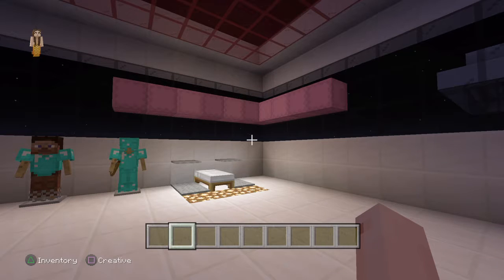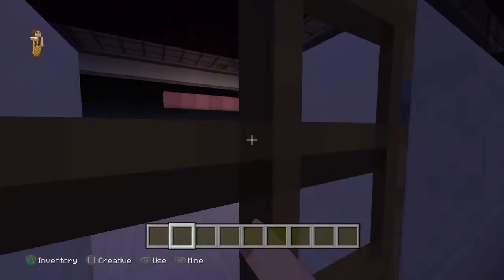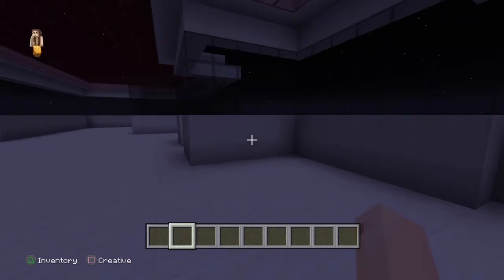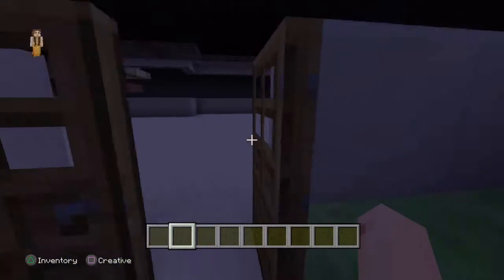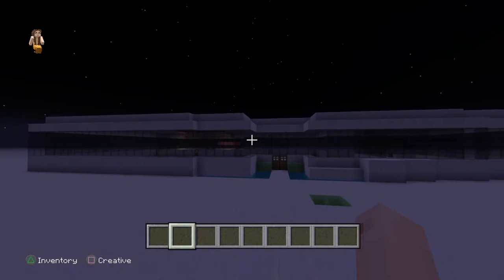Hi guys and welcome back to another video. This is my new house and you know it's like this big — I'm going to show you here now. Got the slime blocks here, this is how big it is.